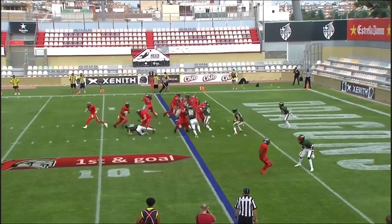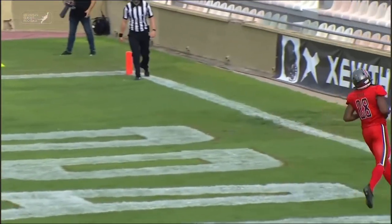A long split receiver — as they bunch things up for London, to take a poke up the middle — and he's got a touchdown.